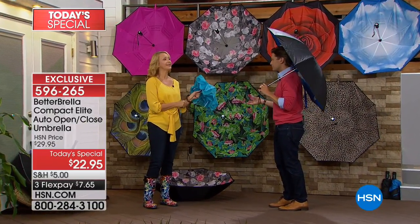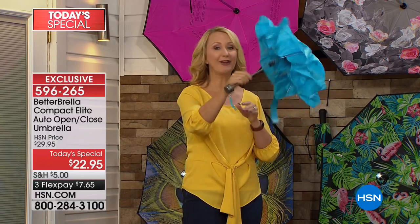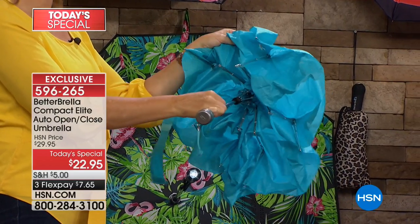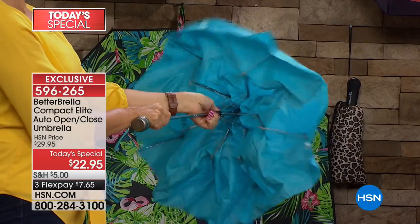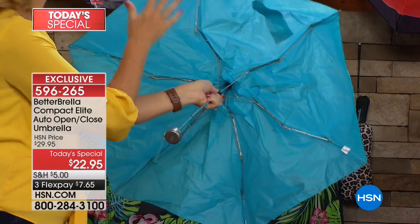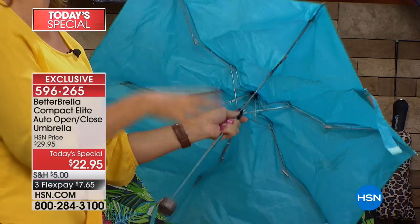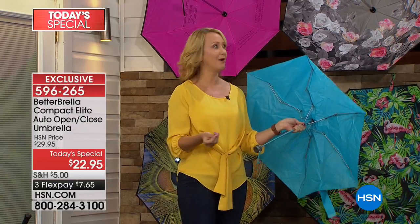It's better in every way: it instantly protects you with the automatic open, it closes in on itself instead of down all over you. Compare that to a cheap traditional umbrella — single ply construction, exposed metal, you need a lot of muscle to open it, and it won't withstand wind. Your Better Brella is wind resistant to 38 miles per hour.